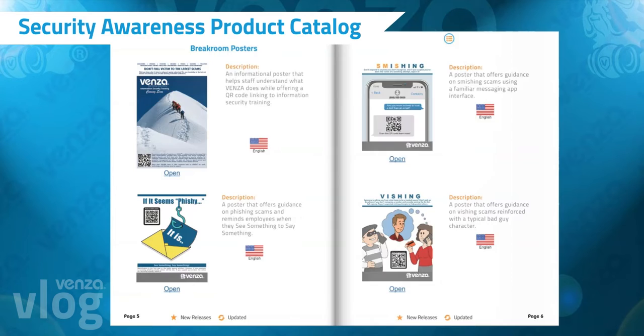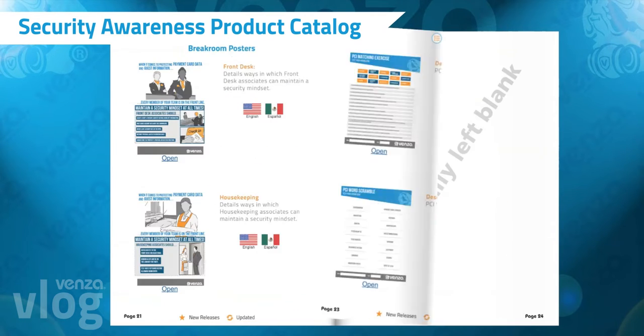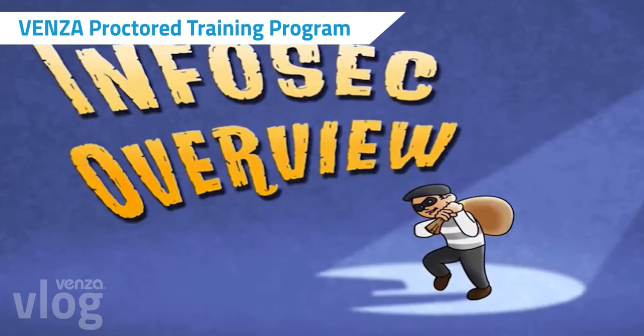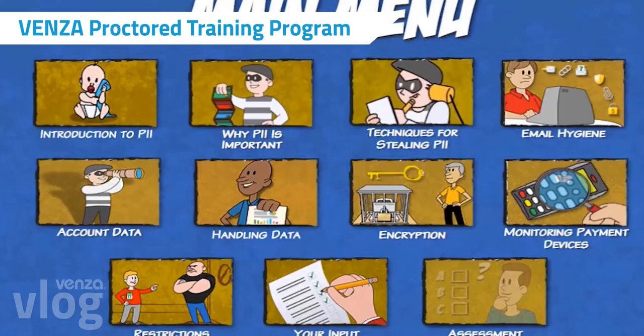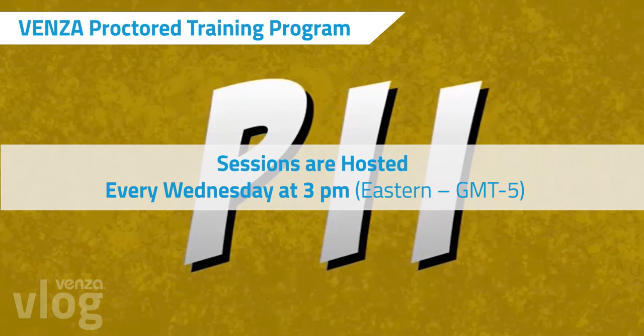We released the centralized listing of everything Venza offers that an organization might need to enhance or implement a security awareness and training program. The customer success team implemented an effective and efficient training delivery method that certifies large amounts of team members at once. Sessions are hosted every Wednesday at 3 p.m. Eastern.